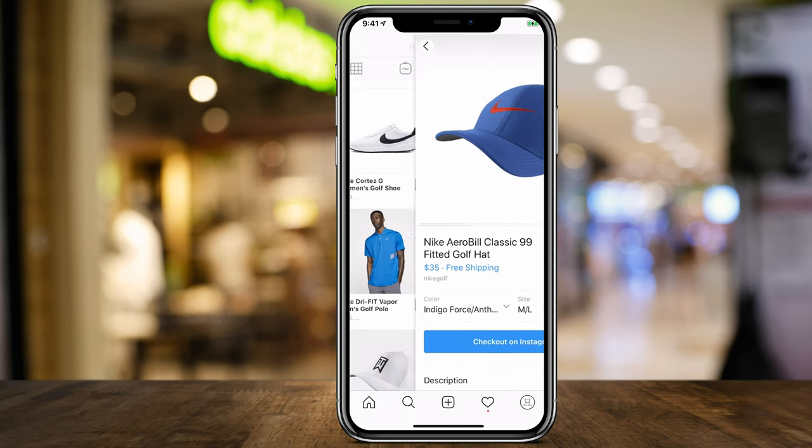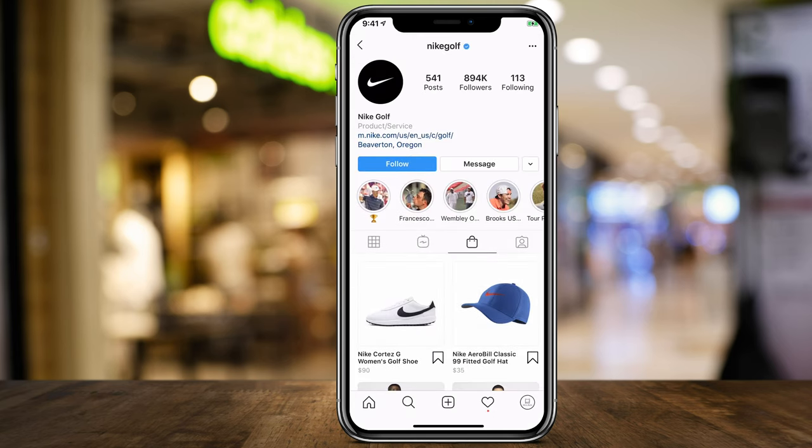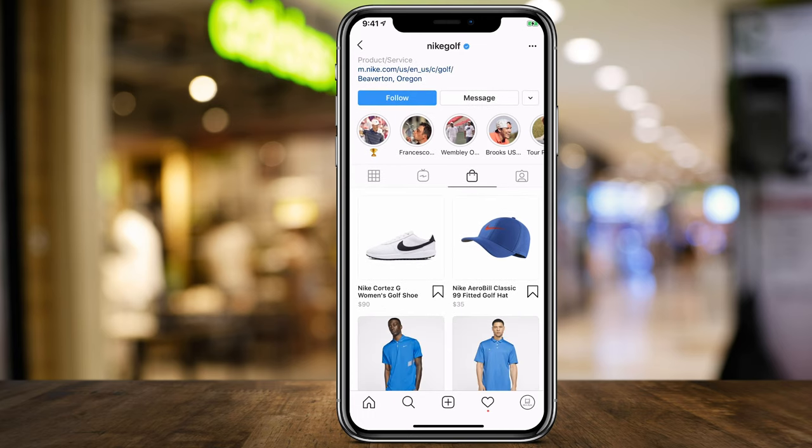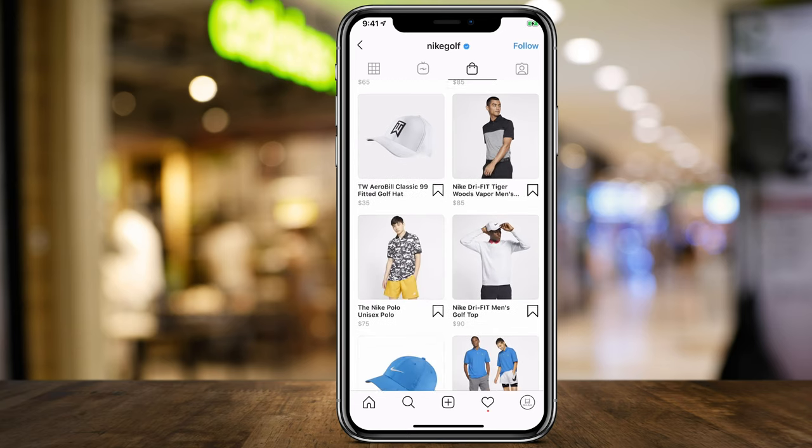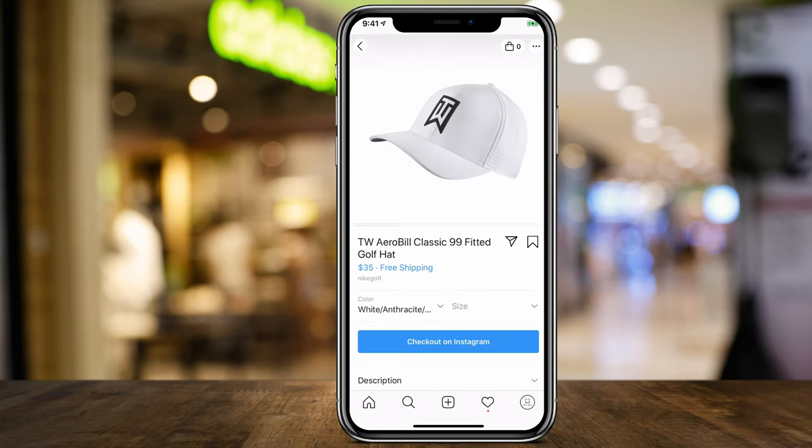This could be a huge game changer. When you go to a profile, you can click the shopping bag icon and see everything they have to offer, then check out right inside of Instagram without ever having to visit their website.